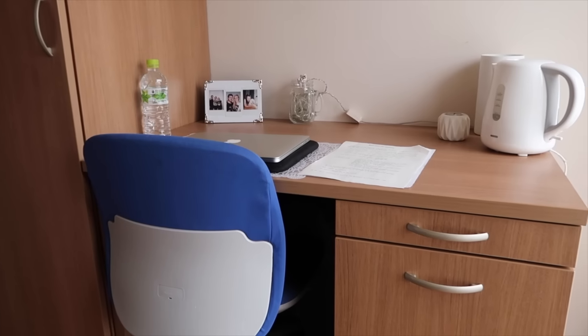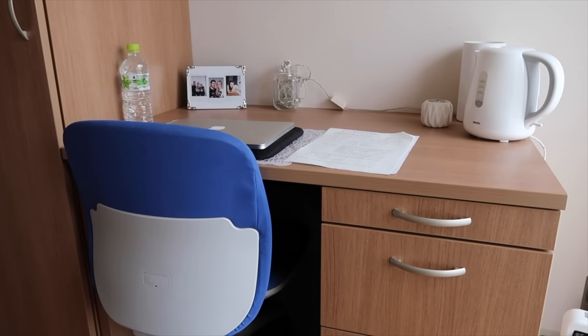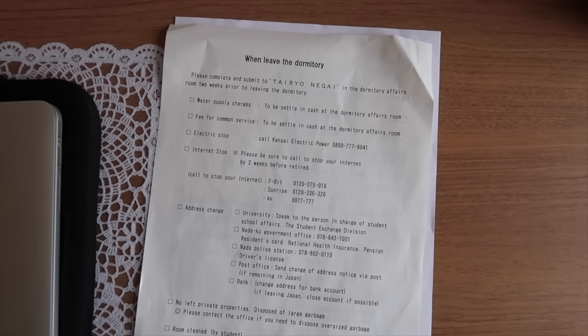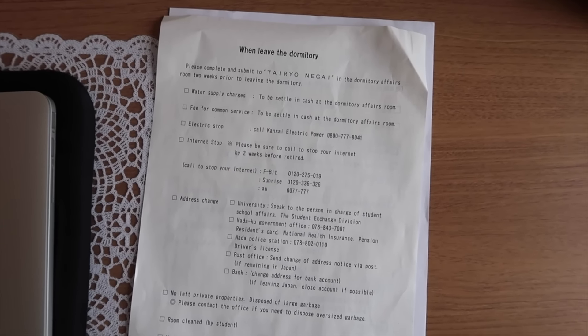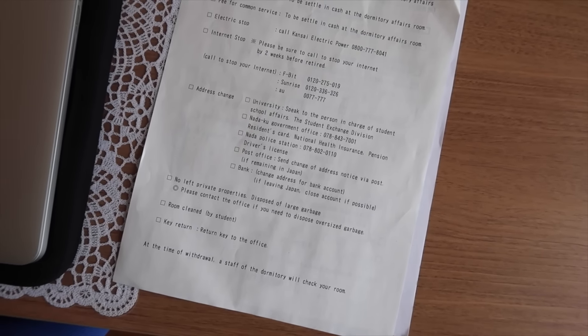I have my desk with some papers and my kettle and stuff. I'm going to leave the dormitory in about one and a half months. We have this checklist of what we need to do, who we need to call. I need to call the electric power company and the internet, and I need to change my address.